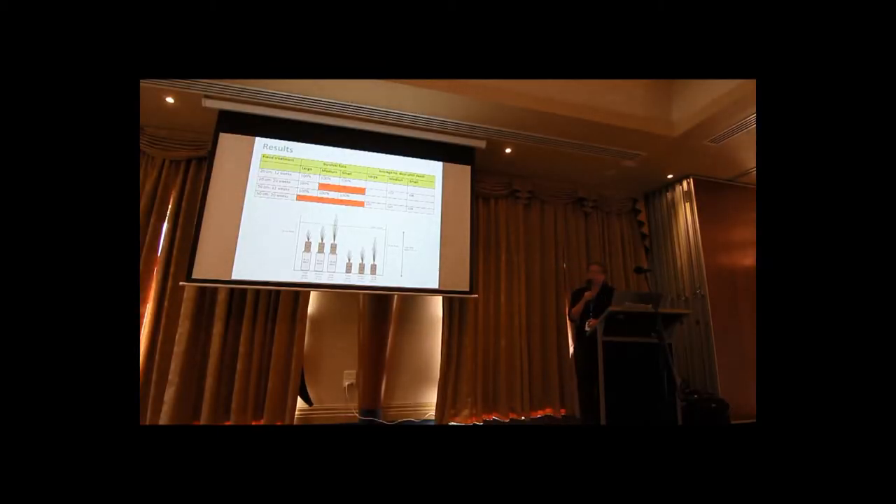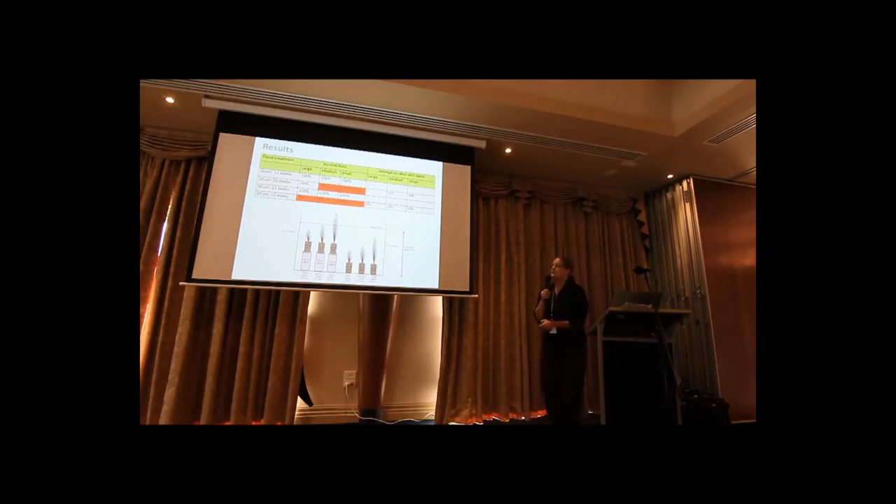For the 50-centimetre depth treatment — the third line — again, all plants survived after 12 weeks of submergence. These are plants completely underneath the level of the water. After the 20-week experiment, we did start to get some death. But still, for the large plants, we've got a 76% survival rate. So we're looking at well over 100 days on average for these plants to start dying.